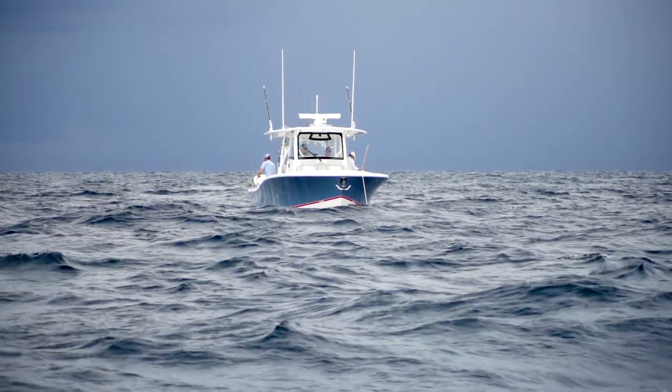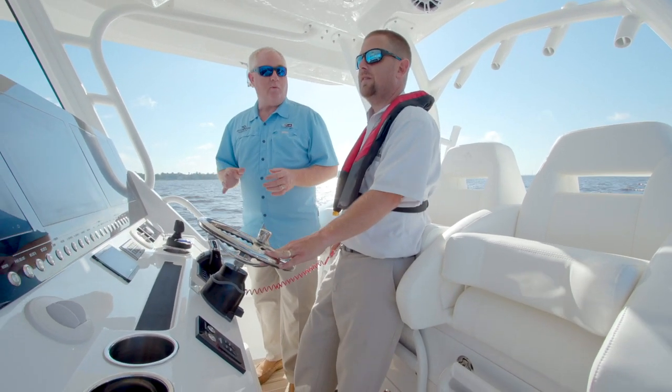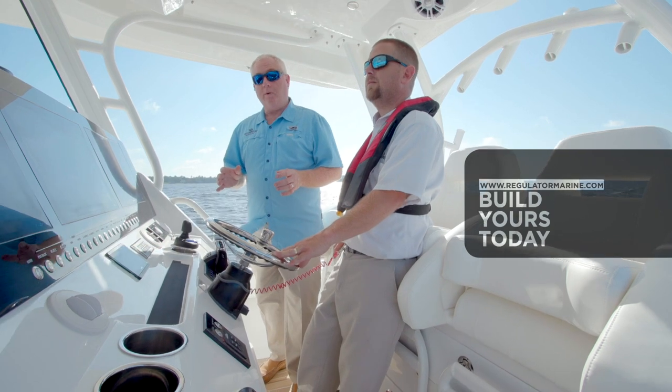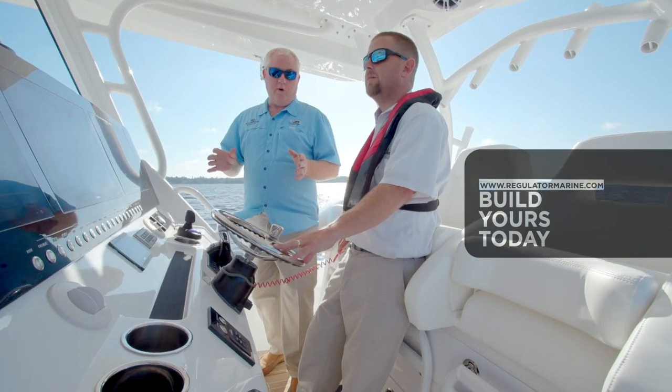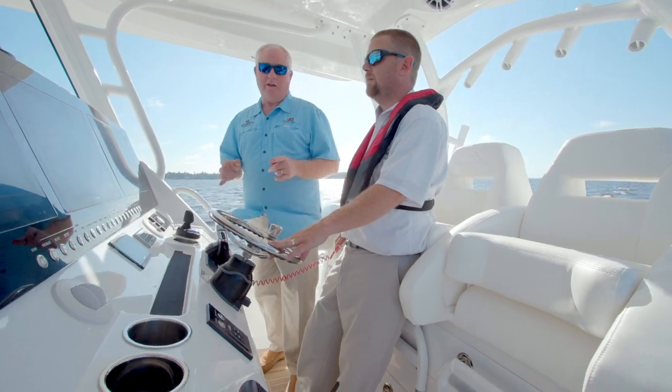Thank you for joining me on the walkthrough video. If you'd like more information about Regulator, visit RegulatorMarine.com. You can even build your own Regulator 41 on the boat builder there. I hope to see you out on the water on your very own Regulator 41.